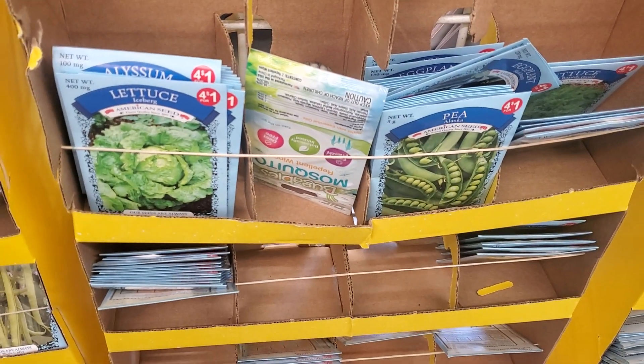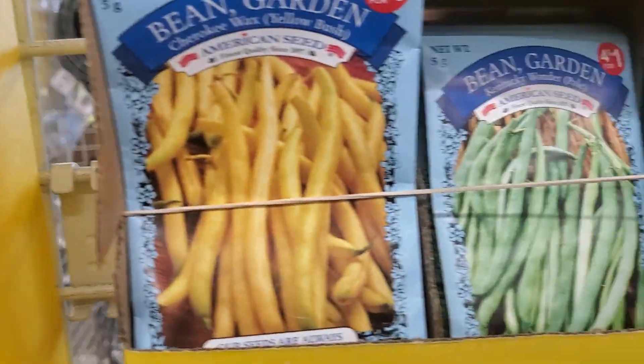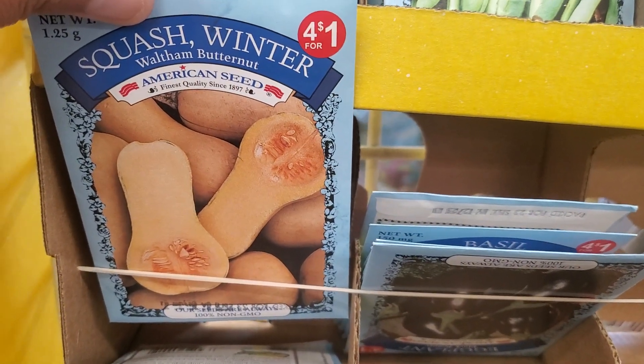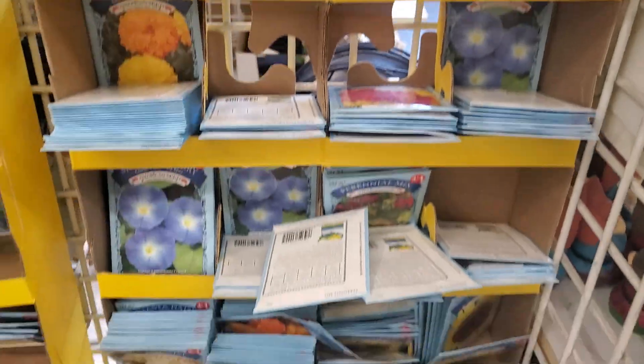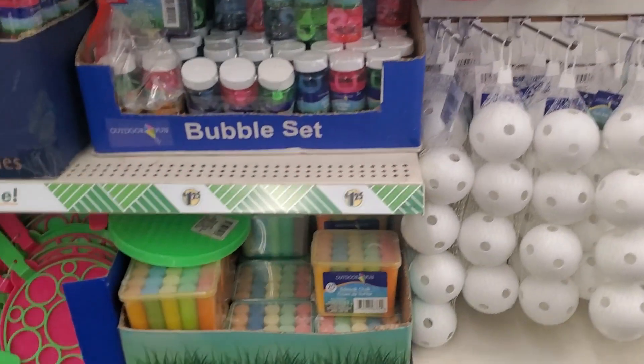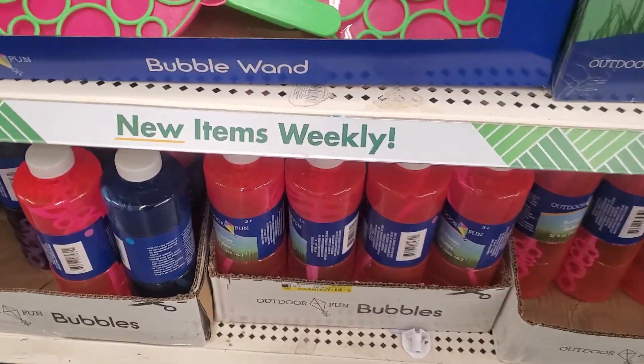All the seeds, you get for a dollar. The different ones we have here — parsley, eggplant, squash, butternut. And all these pretty flowers — look at these, they're beautiful. All these things here for your littles to have fun. That's a good deal — you get 20 sidewalk chalk. And then here's some little bubbles that I'm going to get for my Trinity, my little peanut.